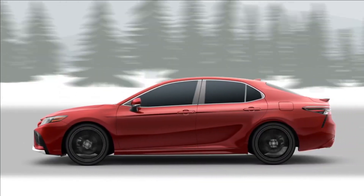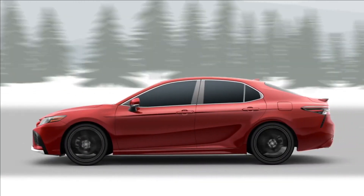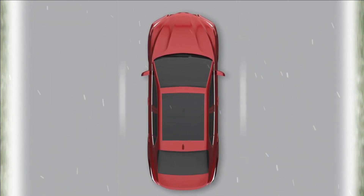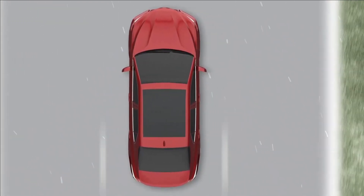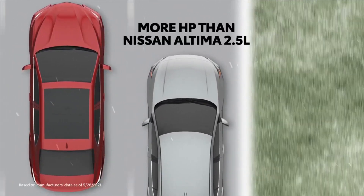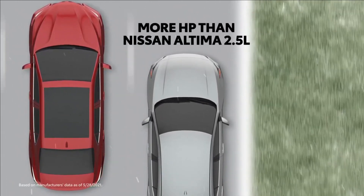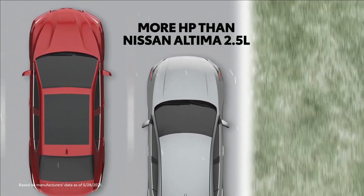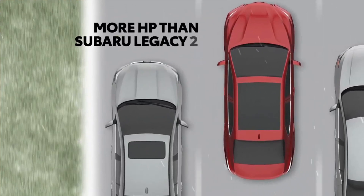Camry's available all-wheel drive doesn't come at the cost of performance. For instance, the Camry XSE all-wheel drive's 205 horsepower easily outpowers mid-size alternatives like the Nissan Altima, which takes a 6-horsepower hit when all-wheel drive is added, leaving it at 182 horsepower — the exact same amount also offered from the Subaru Legacy's standard engine.